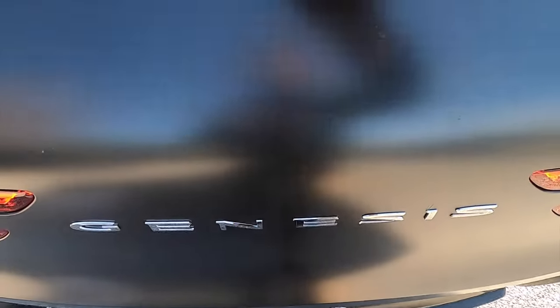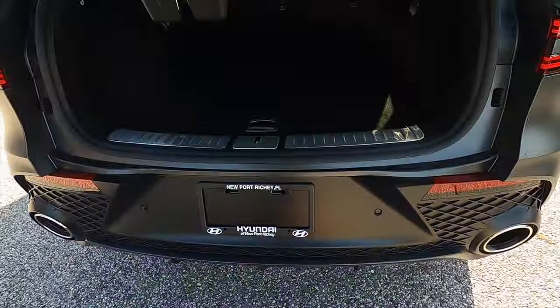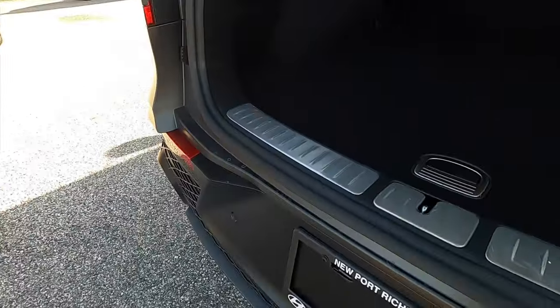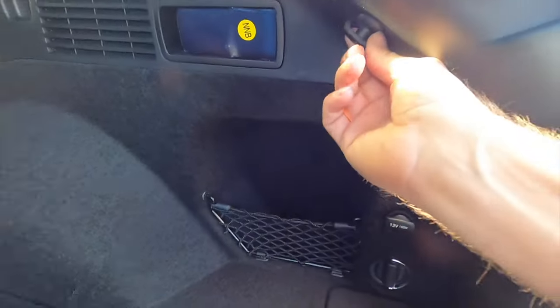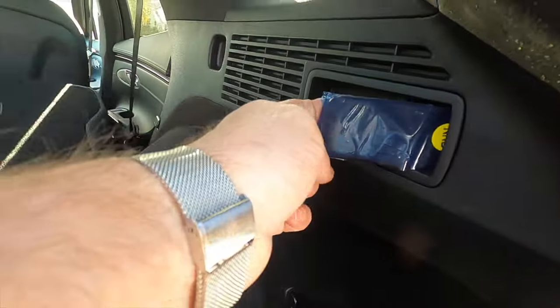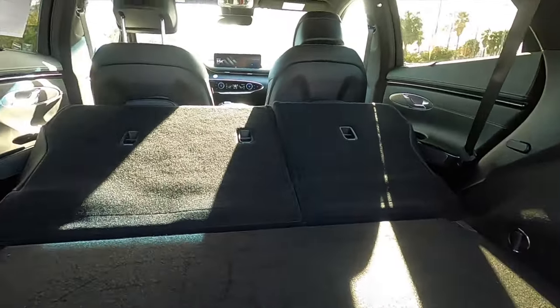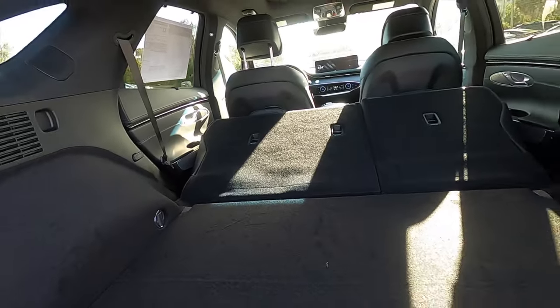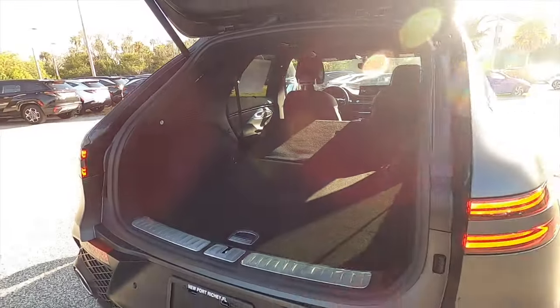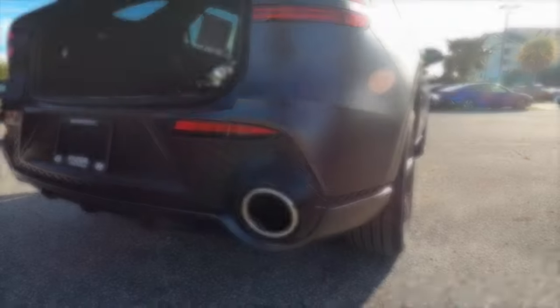Power lift gate opens into 28.9 cubic feet of storage. The rear sits up a little bit but there isn't any lip. You get a 12-volt charger, a storage nook, bag holders on both sides, and you can split-fold the rear bench, increasing cargo to 56.9 cubic feet. This is the 2.5 turbo — we need to go inside and start it up so you can hear that exhaust.